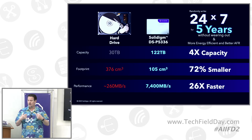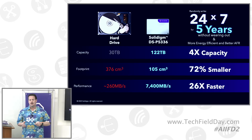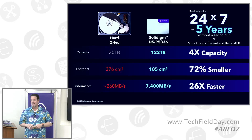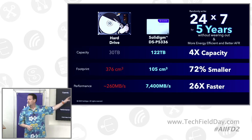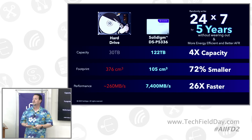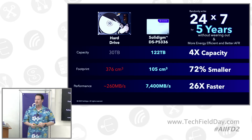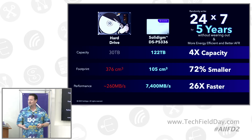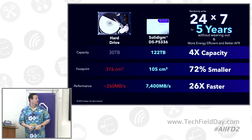We've done that on purpose — we've architected the firmware to make sure of it. You also get the energy efficiency, better AFRs, and things like the 2 million hour MTTBF. We've got all that quality data. The footprint and the performance are so drastically different that we have opportunities to fill that gap. This represents the next best thing to displace a hard drive. I don't want to replace them — I have a desire to displace them in some places.